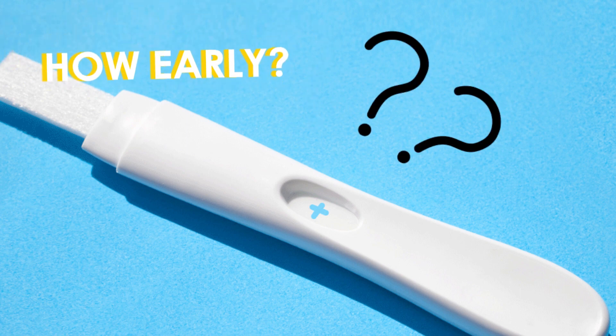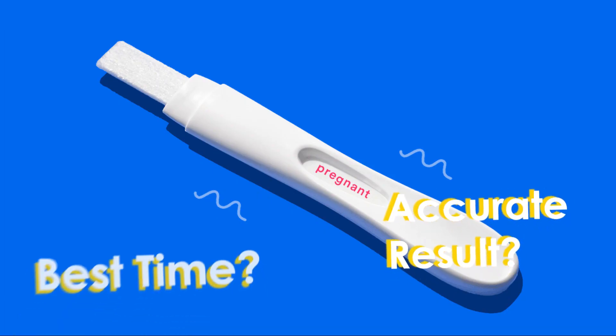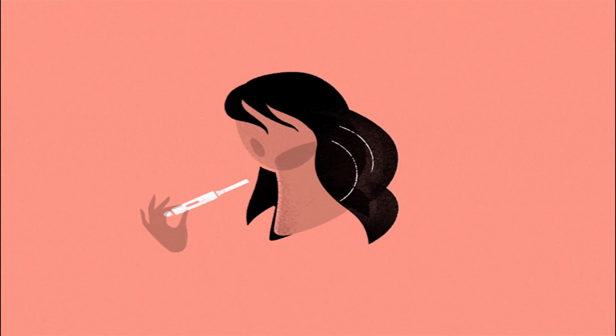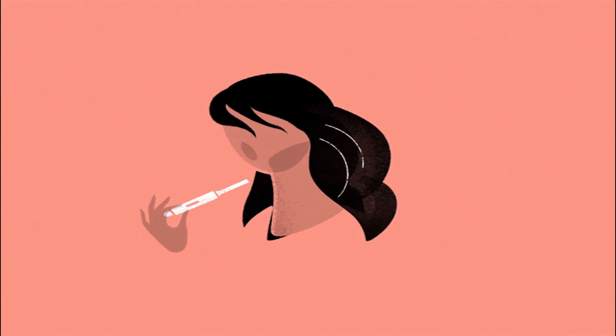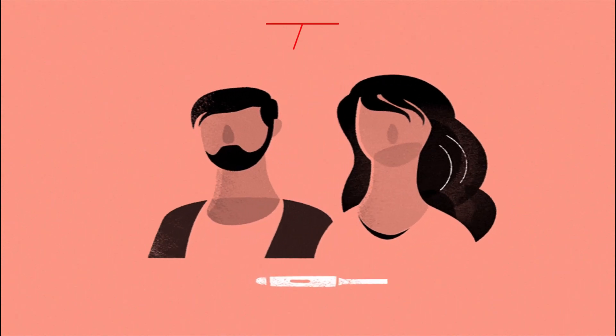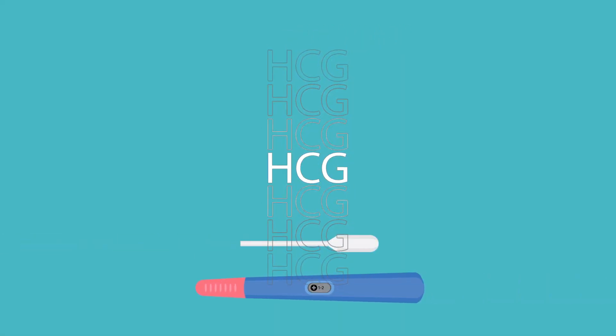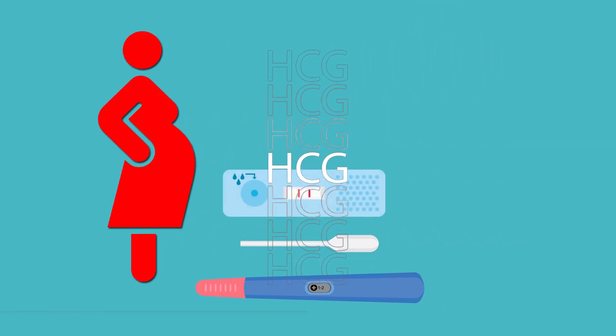Are you wondering how early can you take a pregnancy test and what is the optimal time for taking a pregnancy test in order to get an accurate result? A home pregnancy test detects the presence of the hormone human chorionic gonadotropin in the urine, which is only present if a woman is pregnant.